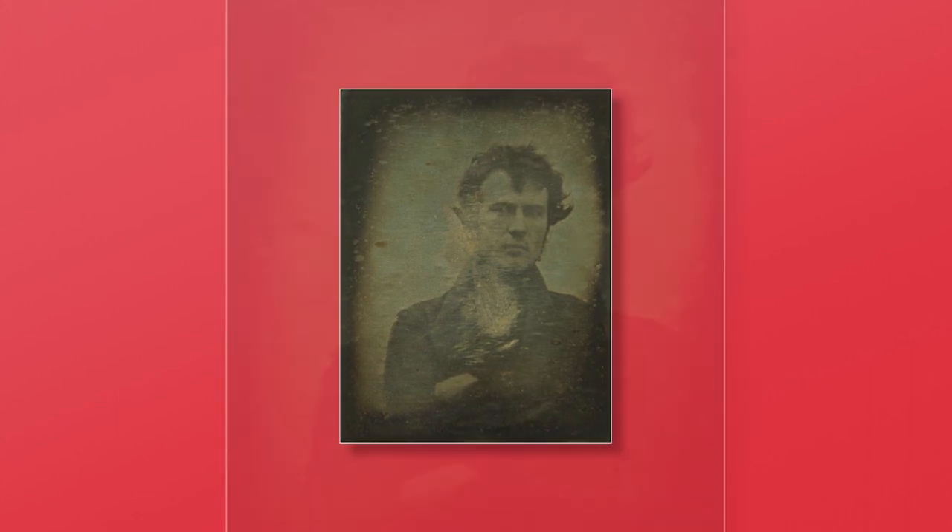The selfie has been around since the camera was invented — well, almost. In 1839, this photo was taken by Robert Cornelius. He set up a camera in the back of his family's store and took a one minute exposure of himself. It's now been dubbed the world's first selfie. This might not be what comes to mind when you think of taking a selfie, but let's take a look at how this phenomenon has evolved.